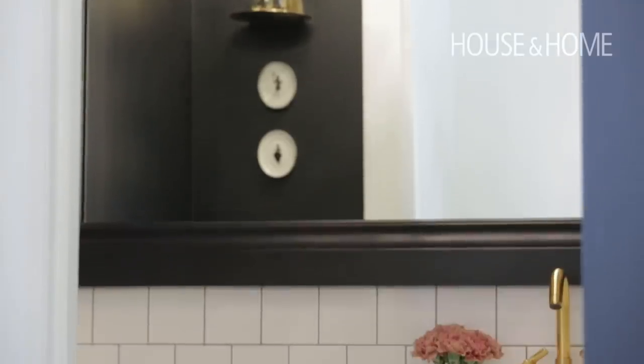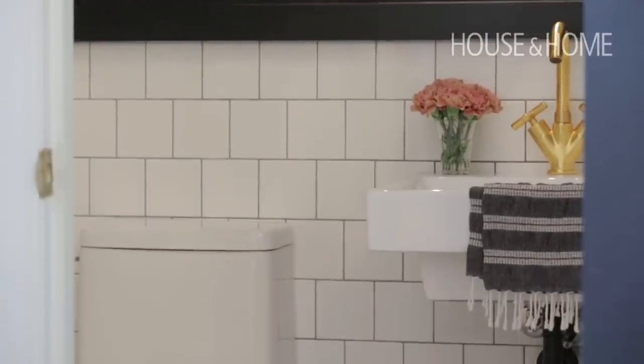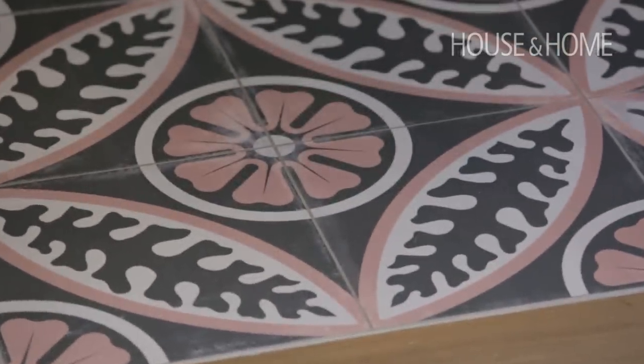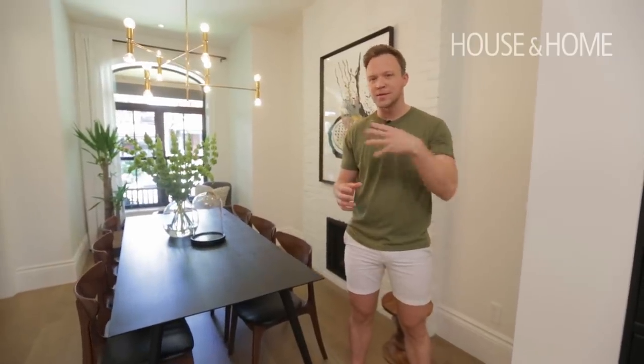The powder room is always an opportunity to really go for it — whether that's wallpaper, paint, or in this case a really interesting floor. We brought in this traditional tile that has a beautiful shade of pink in it, not really found anywhere else throughout the home, but that's also what makes it cool. I wanted this to feel like a restaurant, like something very special — and it's also a great opportunity to take a selfie.